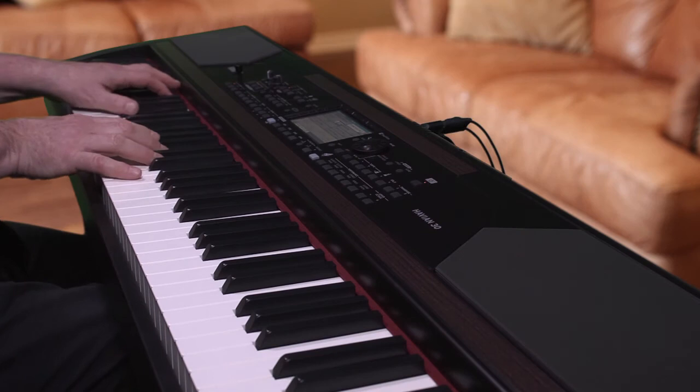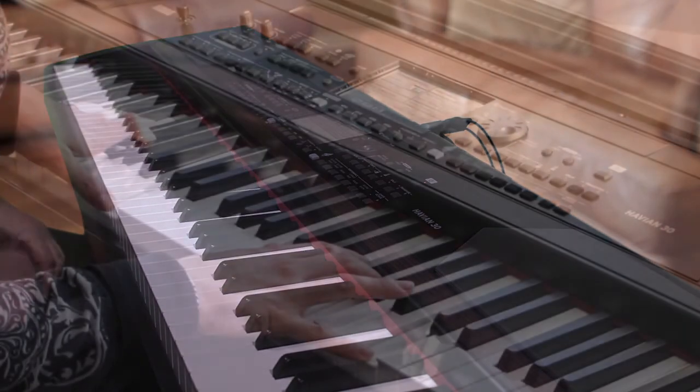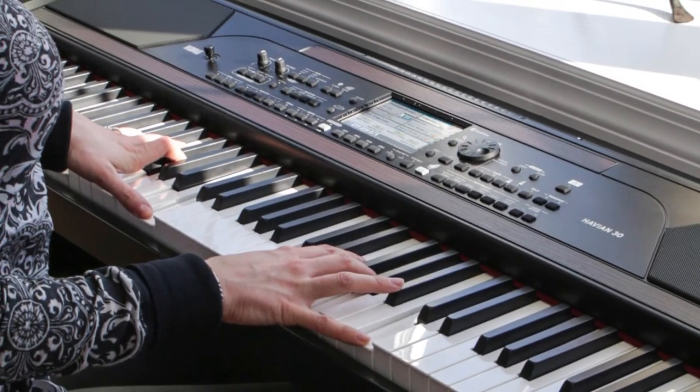Starting with the weighted feel of real piano keys and the precise sound of a beautiful stereo piano, including string resonance, right at your fingertips.